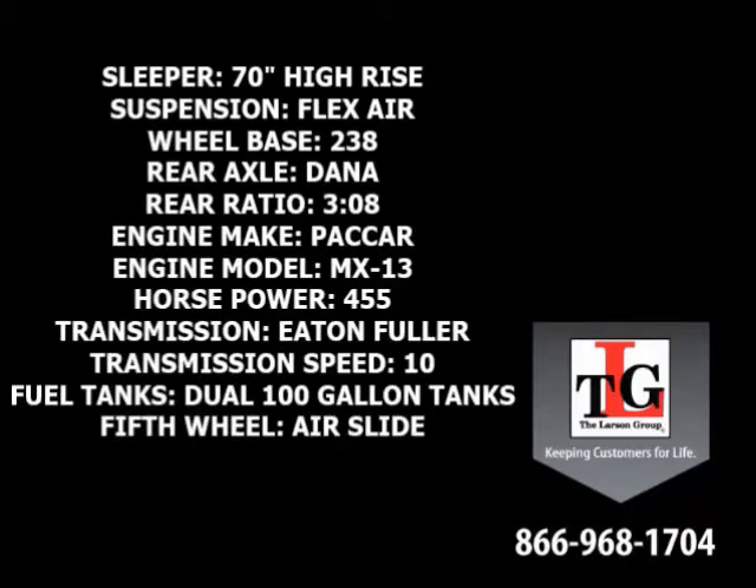Dana Spicer rear axles in a 3.08 ratio, a Paccar MX-13 455-horsepower engine with a factory engine brake, Eaton Fuller 10-speed manual transmission, dual 100-gallon fuel tanks, and an Airslide 5th wheel.